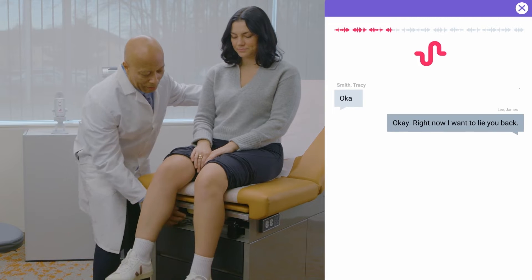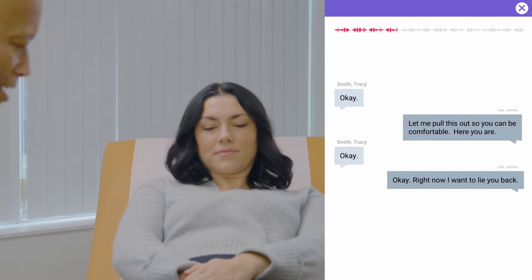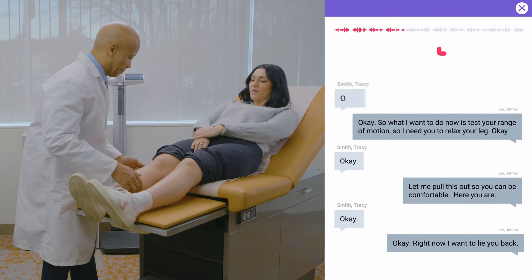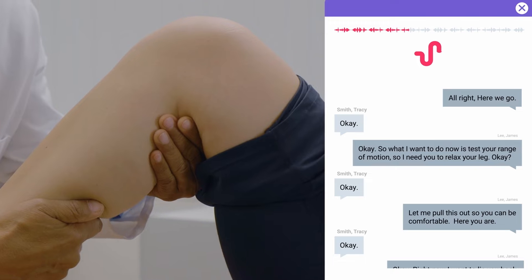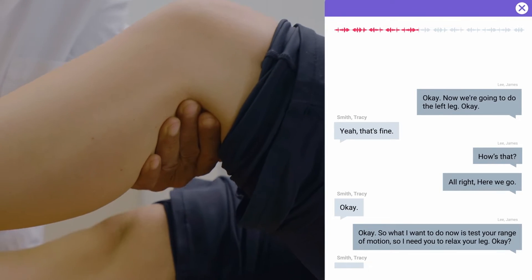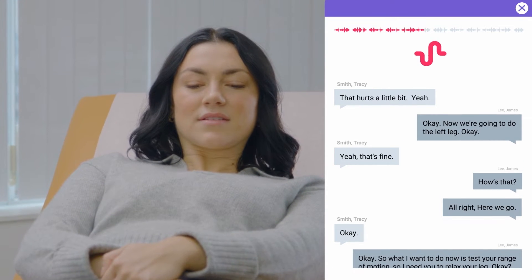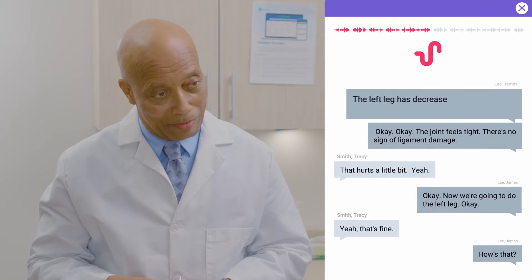Right now, I want to lie you back. Let me pull this out. Comfortable? So what I want to do now is test your range of motion. I need you to relax your leg, okay? Now we're going to do the left leg. That hurts a little bit, yeah. The joint feels tight. There's no sign of ligament damage. The left leg has decreased range of motion, maybe 10 degrees less flexion. I'd like to get an x-ray to see what's going on in there, so I'm going to have my assistant come in right now.